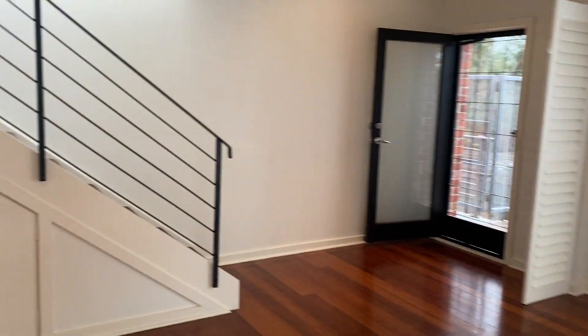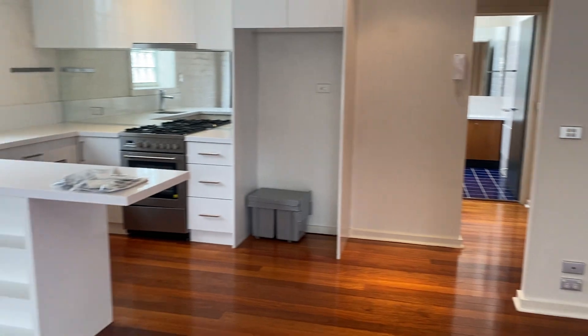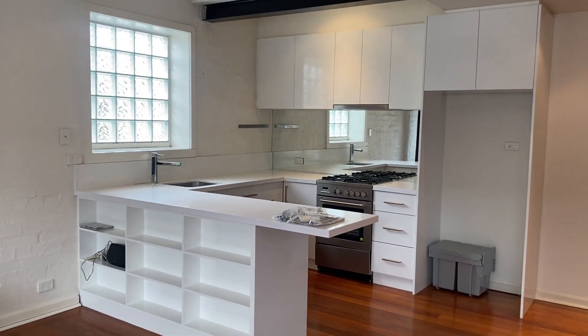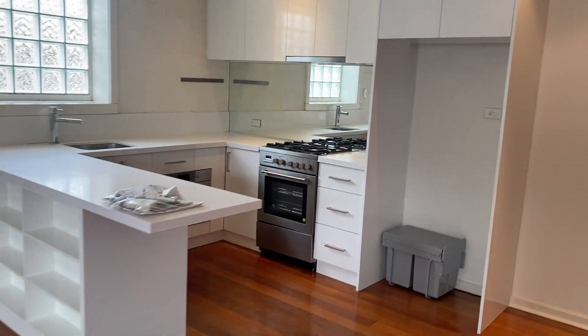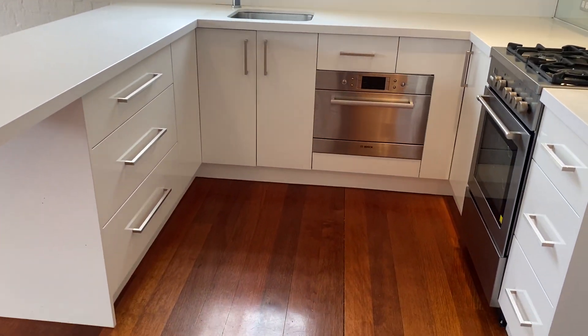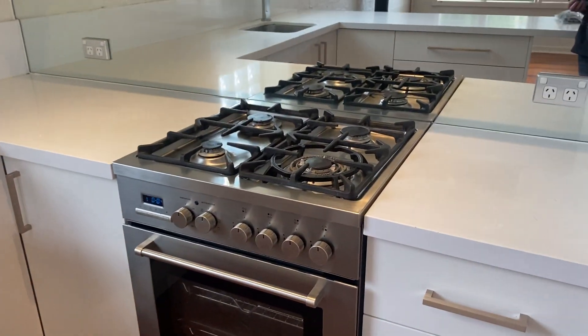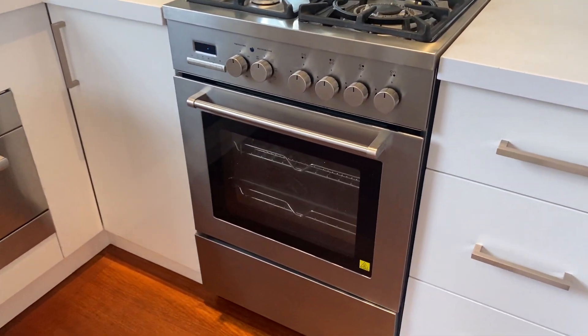There's some storage under the stairs. And the kitchen has a dish drawer, a gas cooktop, and a gas oven as well.